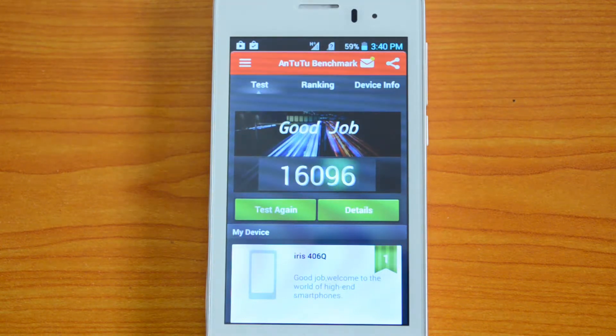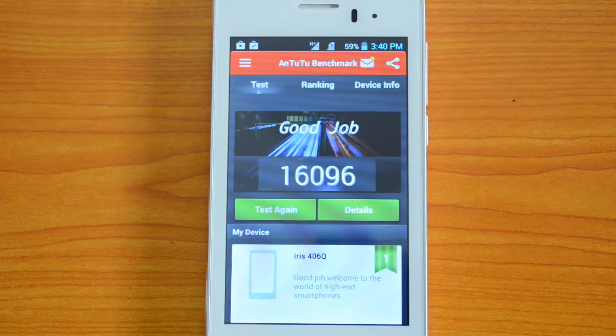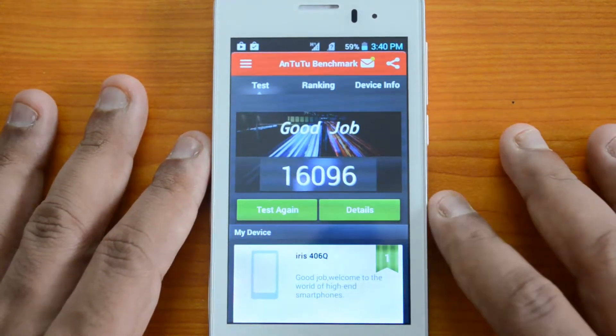When we tested the Moto E with the Antutu app, we got around 11,897. That's a massive difference — the dual-core Snapdragon 200 in the Moto E versus the quad-core Snapdragon 400 here. The Lava Iris 406 Cube at 16,096 versus Moto E at 11,897 is a huge difference, so performance-wise, the Lava Iris 406 Cube is definitely better.